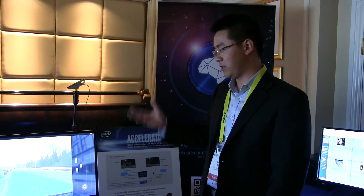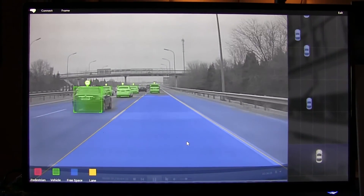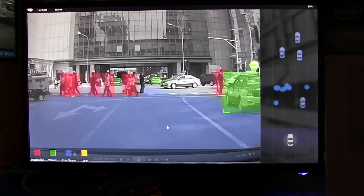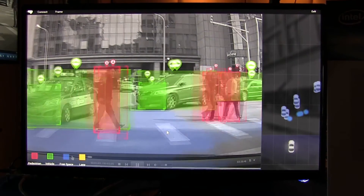One more detail I'd like to bring to attention in this demo is the Horizon Robotics algorithm. On this side of the demo, you can see the inference positions of the vehicle and pedestrian based on where the vehicle is right now. Part of this showcases the embedded optical flow capabilities within the algorithm itself.